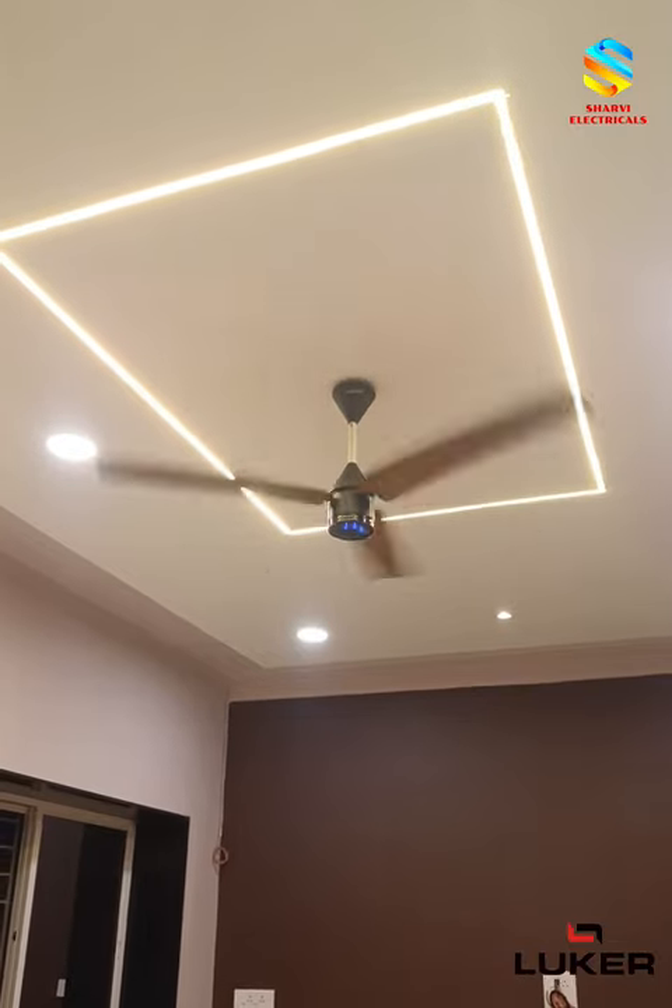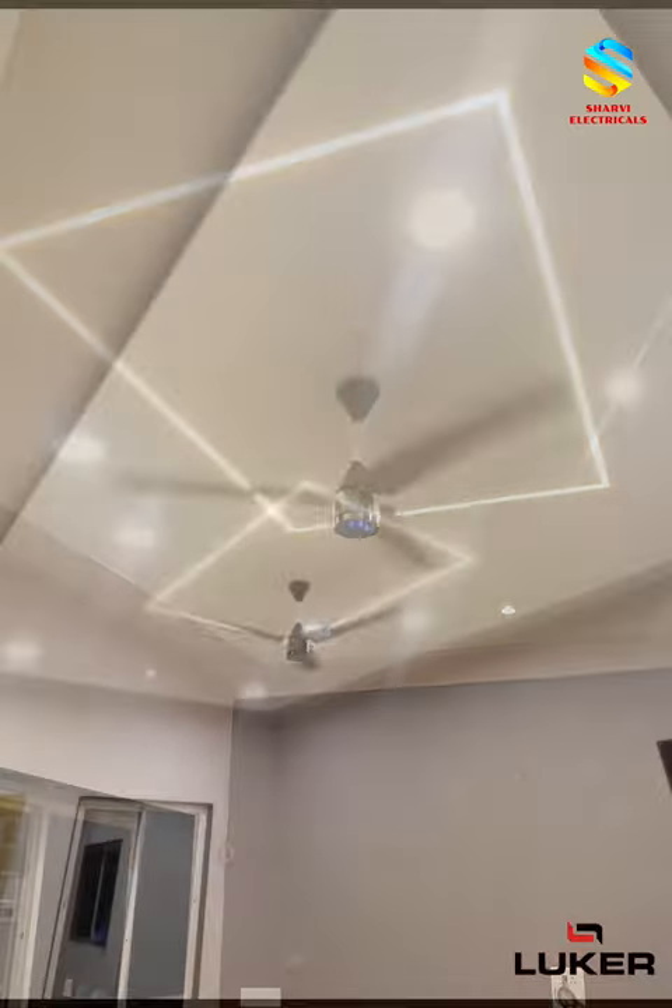There is a bright LED in between that also serves as a night lamp — functional and aesthetic.